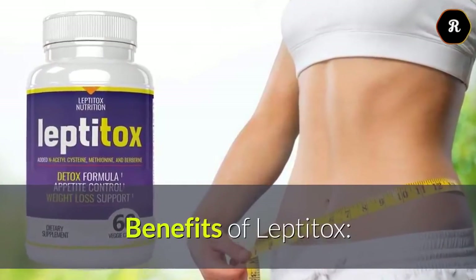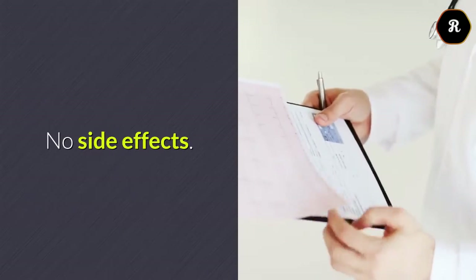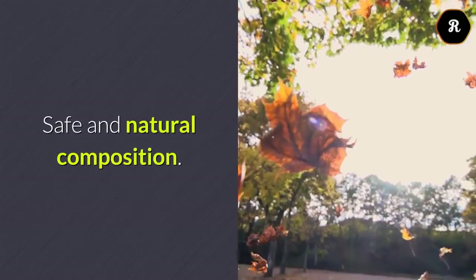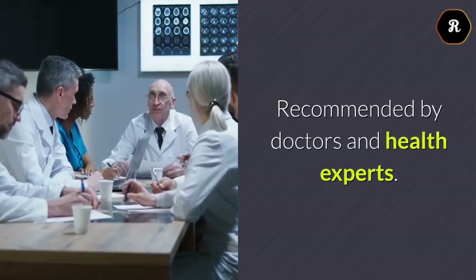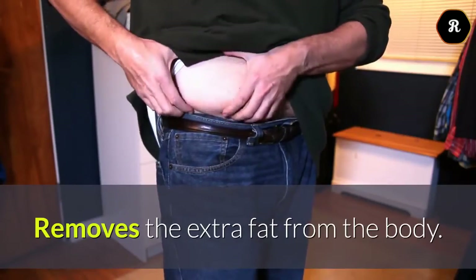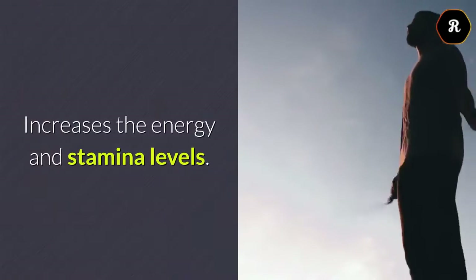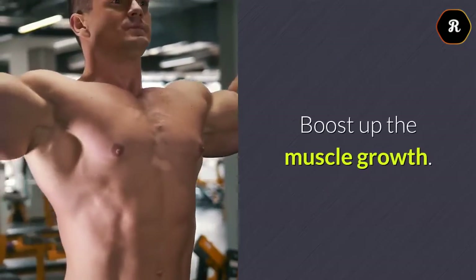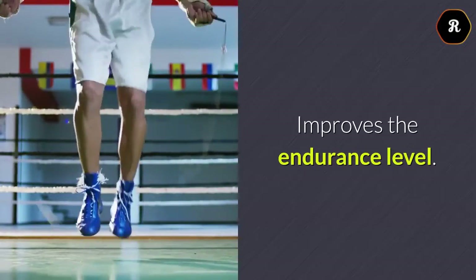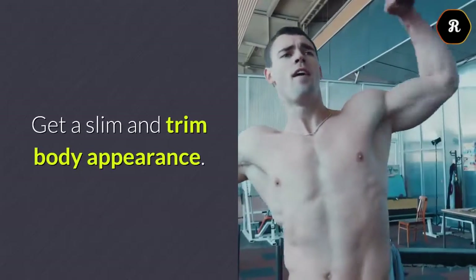Benefits of Leptotox: No side effects. Safe and natural composition. Recommended by doctors and health experts. Removes the extra fat from the body. Increases the energy and stamina levels. Boosts up the muscle growth. Improves the endurance level. Helps you get a slim and trim body appearance.